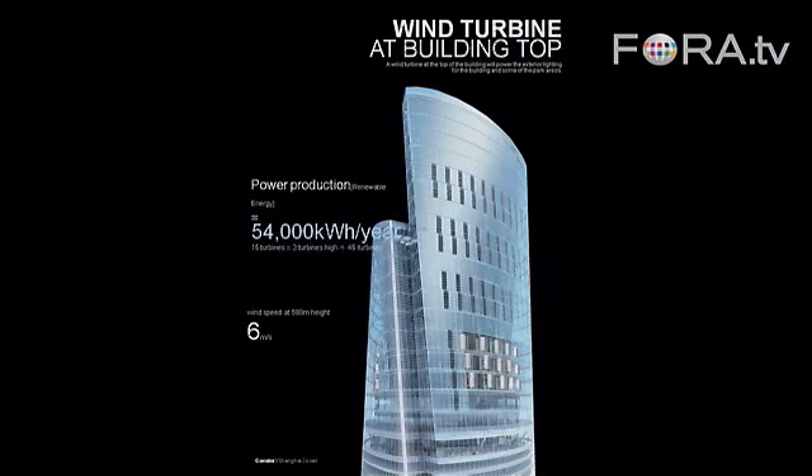We've got wind turbines at the top of the building. This is really more symbolic in a lot of ways. There's enough energy generated to basically run all the exterior lighting in the building and much of the lighting in the park areas.